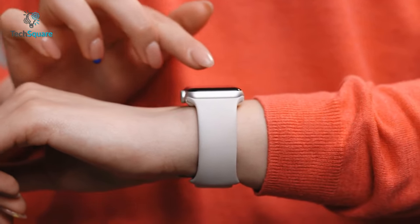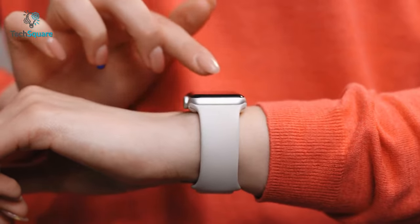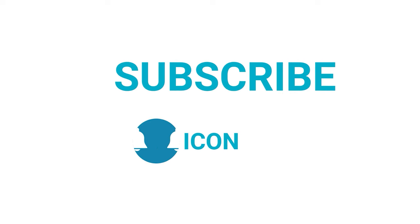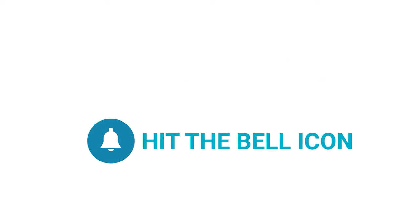We would love to hear from you — please let us know in the comment section below. And as always, thanks for watching. Like and share with your friends if you find this video helpful, and subscribe to our channel if you want more videos like this on your feed.